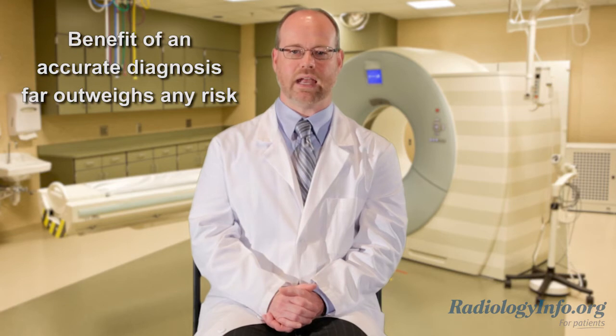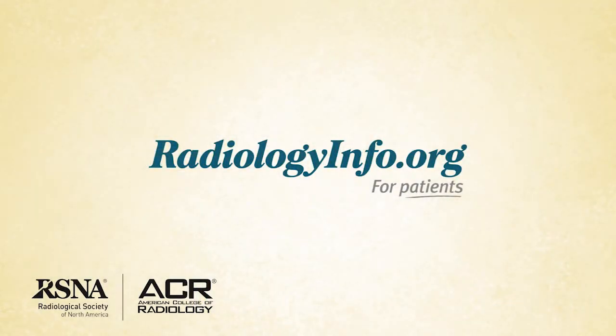These medications help provide the best pictures of your heart. Wear loose, comfortable clothing and leave any jewelry at home. While CT scanning does use radiation, the benefit of an accurate diagnosis far outweighs any risk. For more information about coronary CTA, visit radiologyinfo.org.